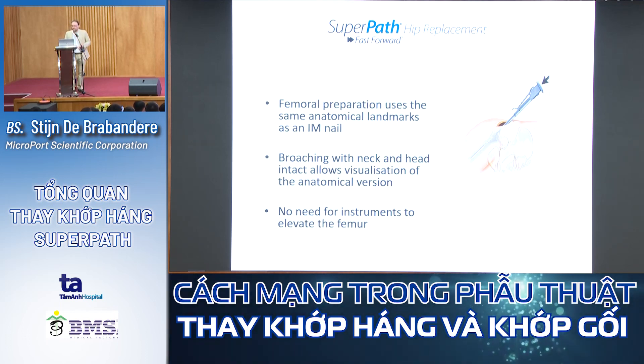For femoral preparation, we use the same anatomical landmarks as for intramedullary nailing, with the entry point at the fossa intertrochanterica. We broach out the femur with the neck and head in place. This gives a very good view of the anatomical version of the femur. You don't need special instruments to elevate the femur, as you would for a DAA procedure.